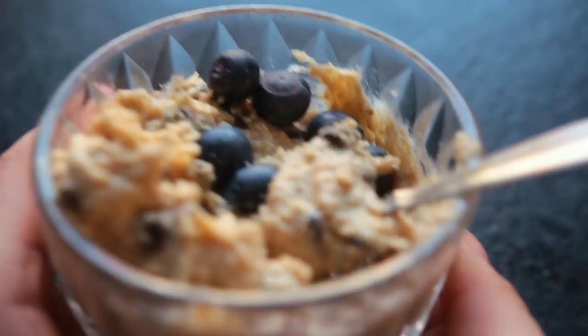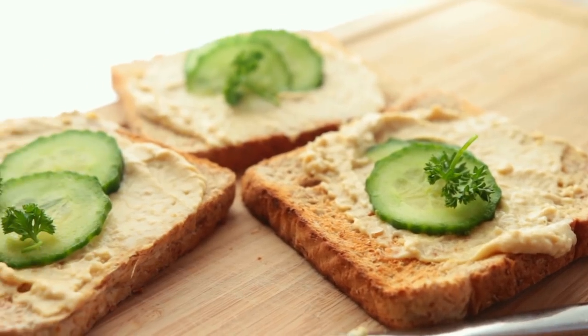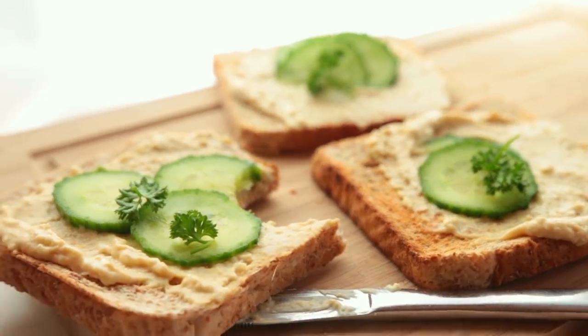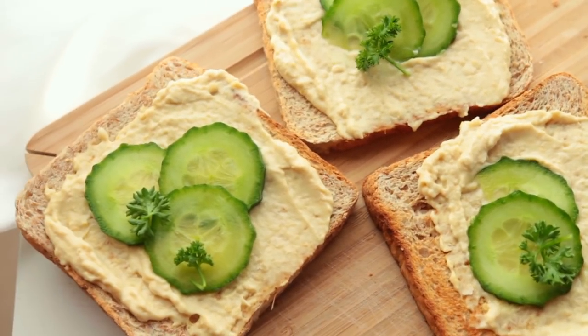Sunday's lunch was again super quick — I wasn't in the mood for cooking. We just had bread with hummus, cucumber, and parsley. I almost always miss something when I film 'What I Eat in a Week'; this time it was Sunday's dinner, but you didn't miss much — just imagine a wholesome bowl of oatmeal with berries.